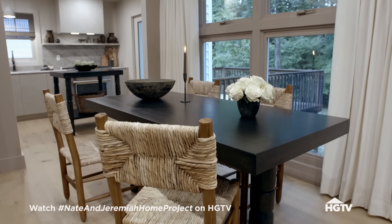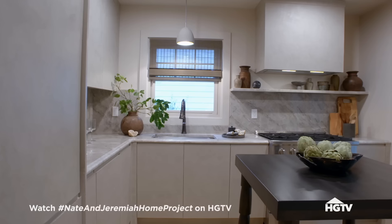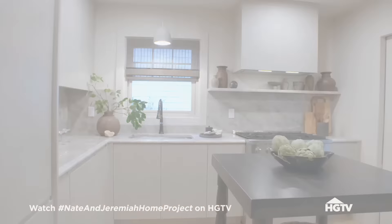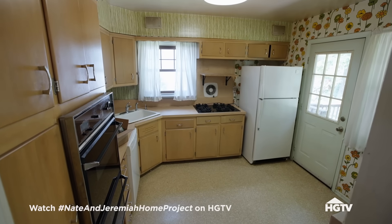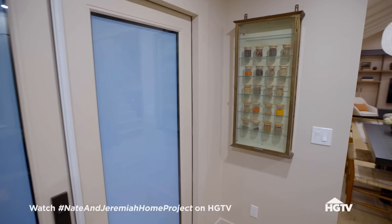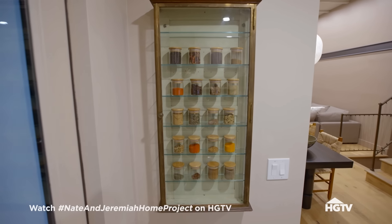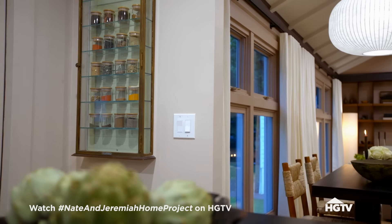Look at the dining table — this is actually a custom piece of furniture that we had made for you guys, so it does not exist anywhere else. Does it look the same at all? It does not look the same at all. Look at the spices! That's so cool — they're on display. That is actually this amazing chest that we found while we were vintage shopping. Your spices were really a huge inspiration for us — with the palette and texture and the warmth.